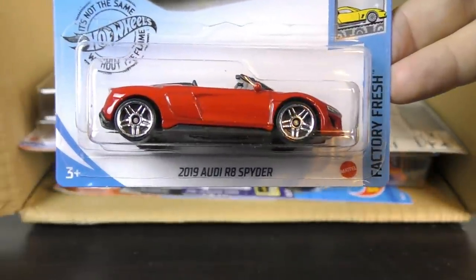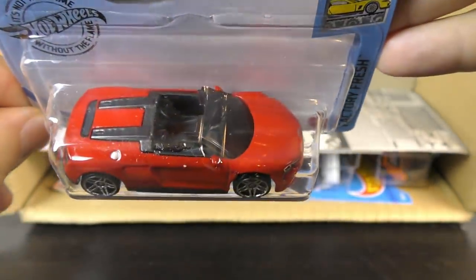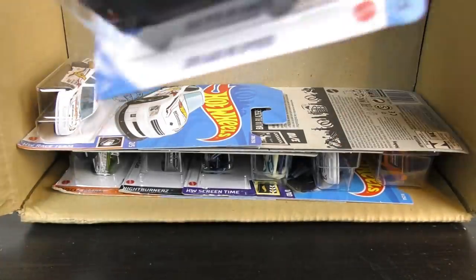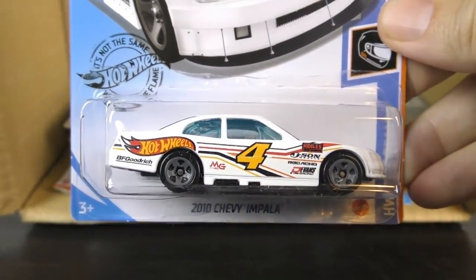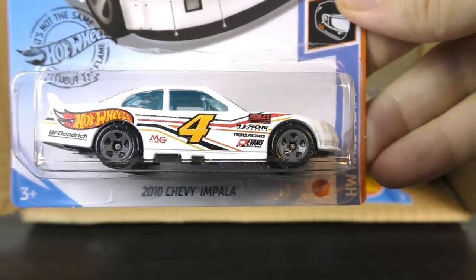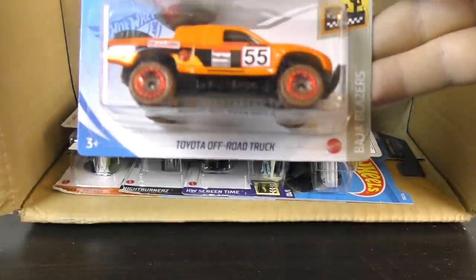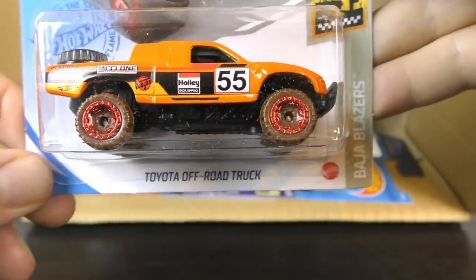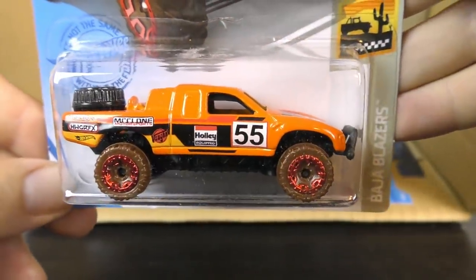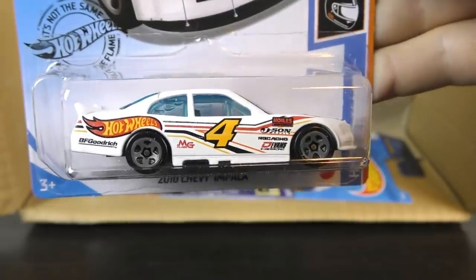The 2019 Audi R8 Spyder in red — I believe that was a 2020 new model. And also from 2020, this is the 2010 Chevy Impala, this time in white. And for 2021 we have a Toyota off-road truck — this one is orange. Another white 2010 Chevy Impala — Stock Car Racer.